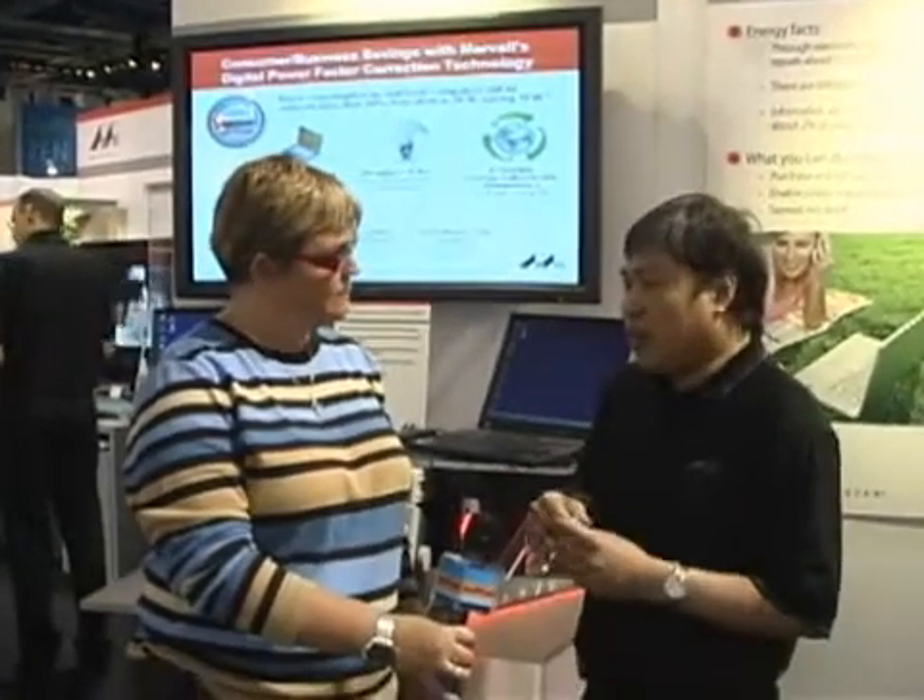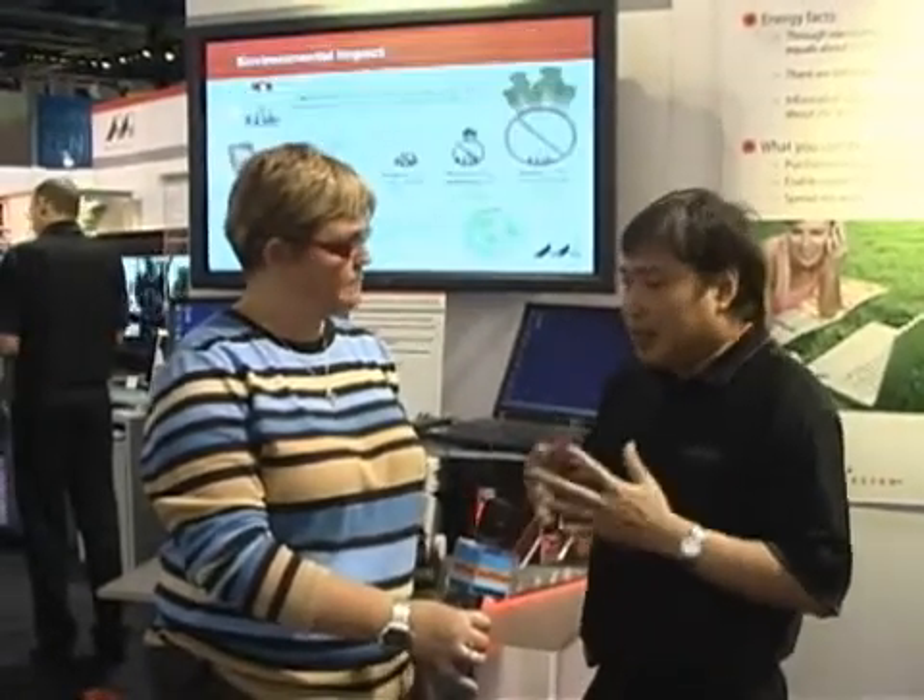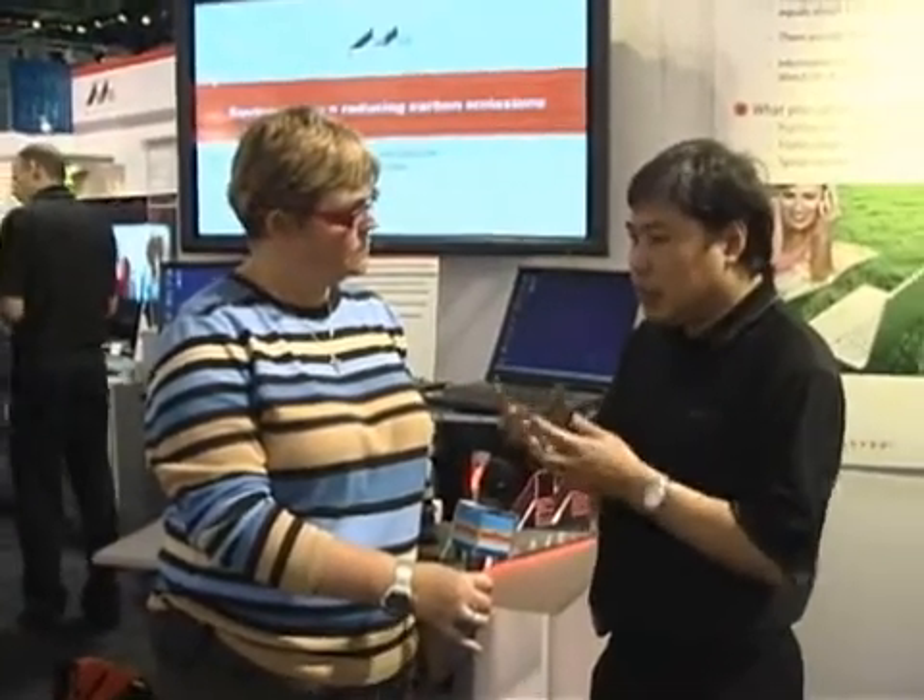Power management is actually very necessary in any electronic products because everything electronic needs power. How you turn it on, how you turn it off, how long the battery lasts — they all concern power management. What we do is we make power management small, smart, and very efficient.